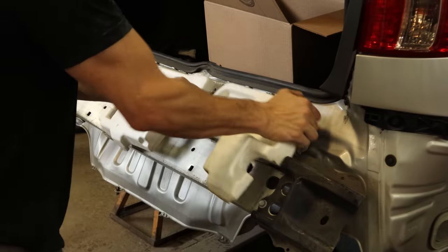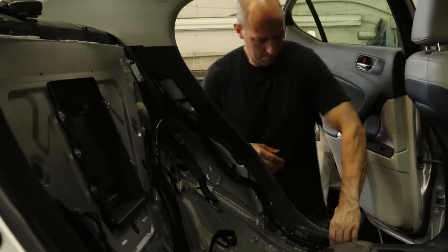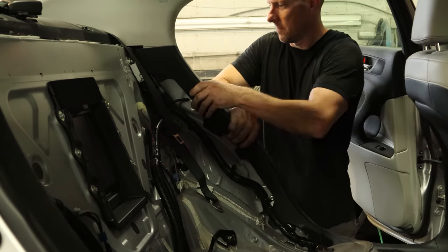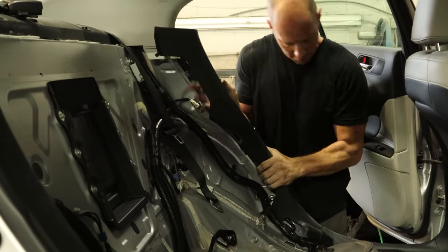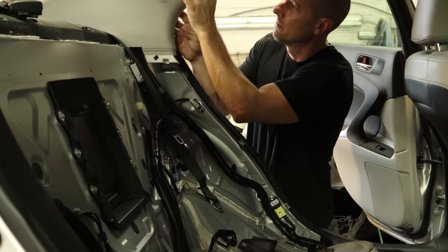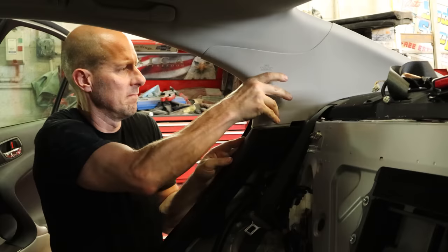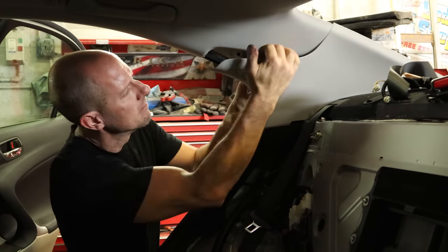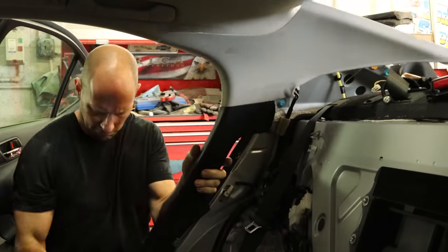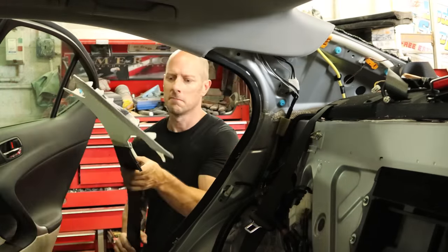Now we can pull our absorber off our bumper reinforcement — not sure how this made it all the way from Texas without falling off, but somehow it did. Now we'll pull the trim off of our door opening quarter and sail panel. I tend to go find other things to do in the middle of interior work because I'm not a big fan of it. We got the lower piece off with a little wiggle and pull — the top just pops out of its clips. For the passenger side, we learned our lesson — we're just going to take both pieces off together, wiggle and pull, slide it out of its clip at the bottom.